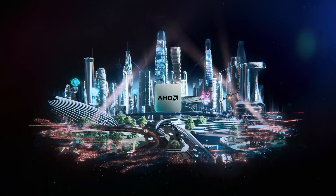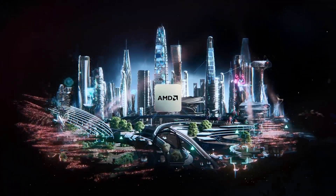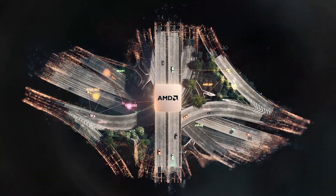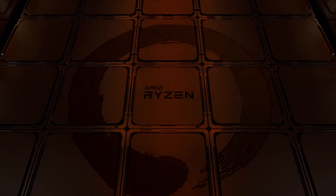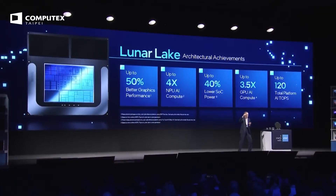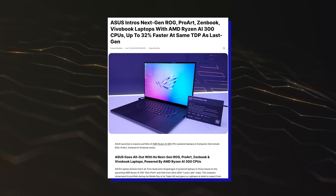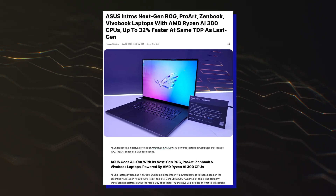We can expect the final numbers for the Zen 5 Strix Point APUs to be even better, so a score close to 3,000 points will be a very strong showcase for the next-gen mobility architecture. The Strix Point APUs launch in mid-July and will compete against Qualcomm's Snapdragon X and Intel's Lunar Lake offerings. Meanwhile, you can check out ASUS's full range of Ryzen AI 300 laptops.